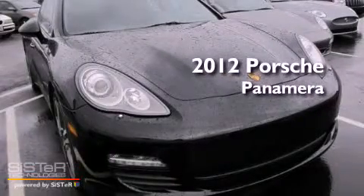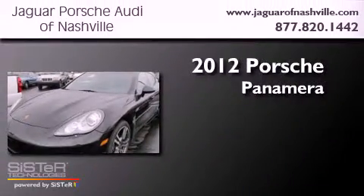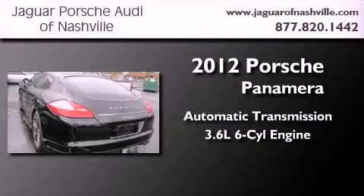This is a certified pre-owned 2012 Porsche Panamera. This four-door sedan has an automatic transmission and a 3.6 liter V6.